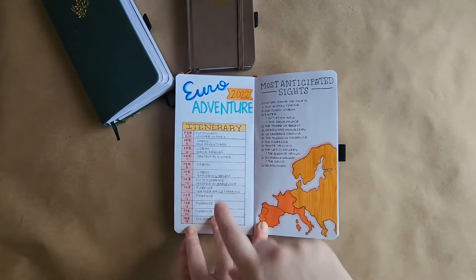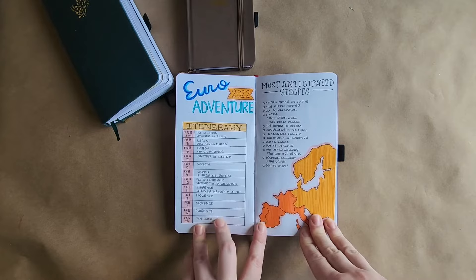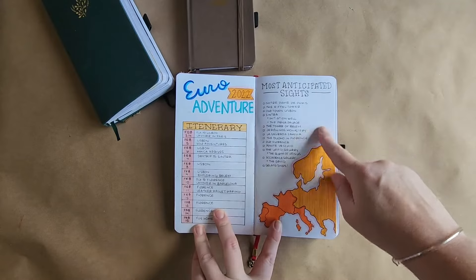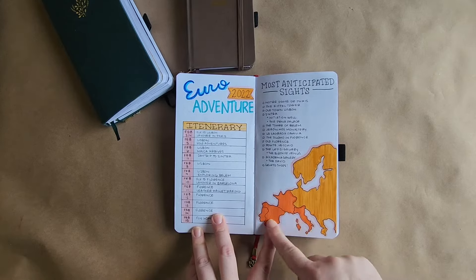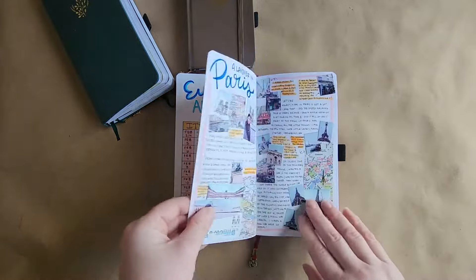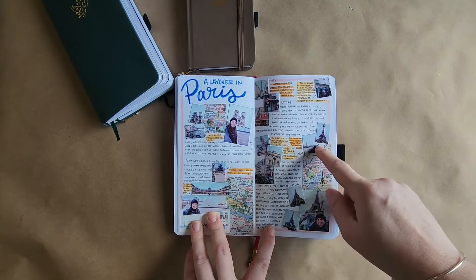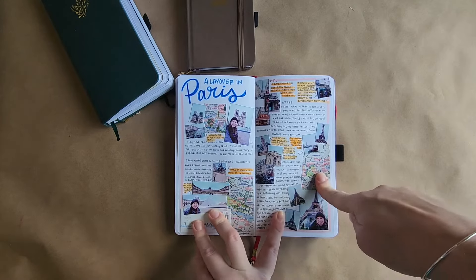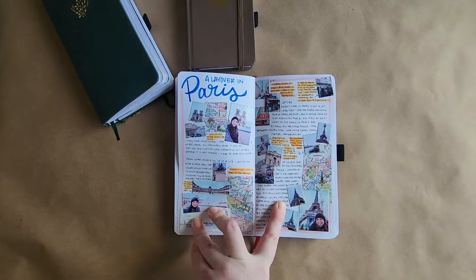Tip number seven: maps are a really fun thing to include in your spreads as well, whether hand-drawn or professionally made. Here I made a map on the first page of my Europe trip showing where I went, with the countries highlighted in dark orange. Later in my spreads I include maps in other ways too — for Paris I took a brochure and cut out little pieces of maps to include in my spread. This can be a good way to both document your trip and fill up some space.